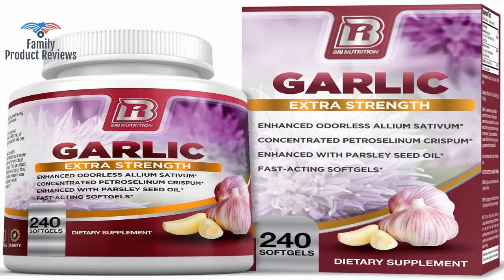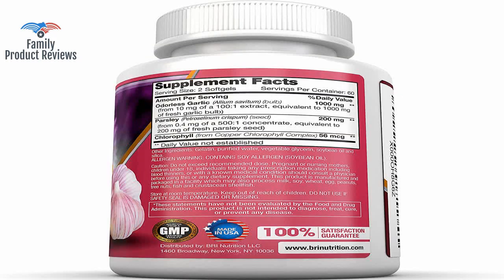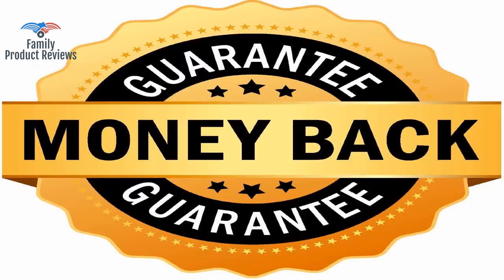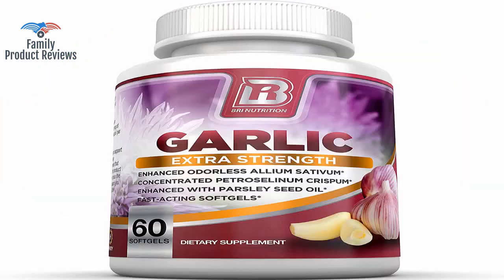The supplements are very small little green orbs which are easy to swallow, and have no real taste. You can't beat the quality and ingredients they put into their products, not to mention the prices are incredible.